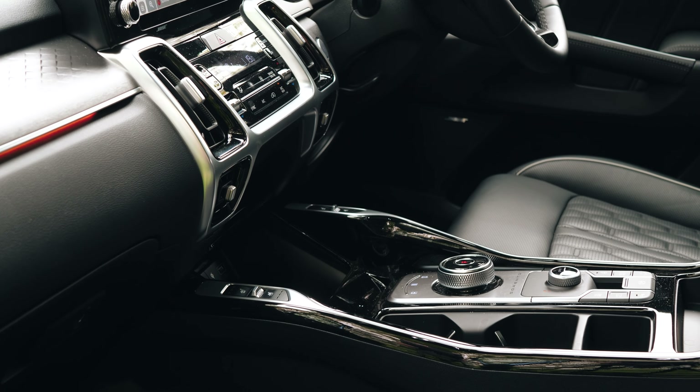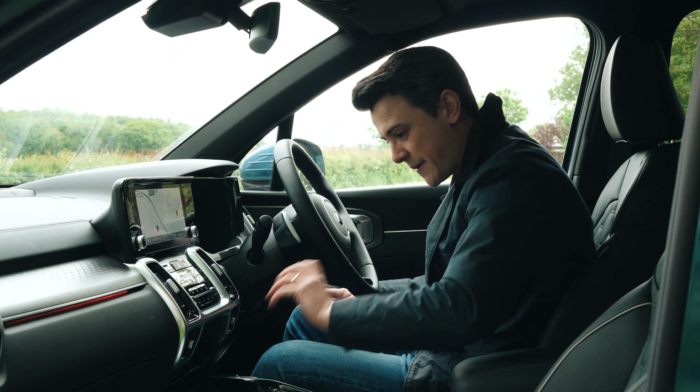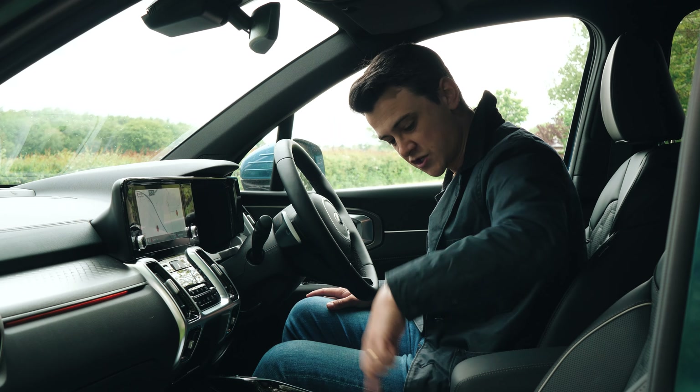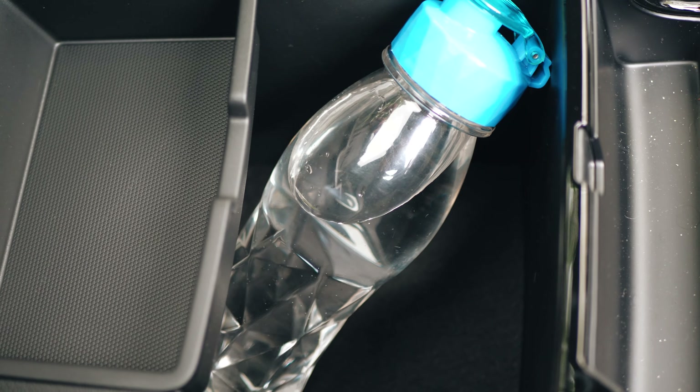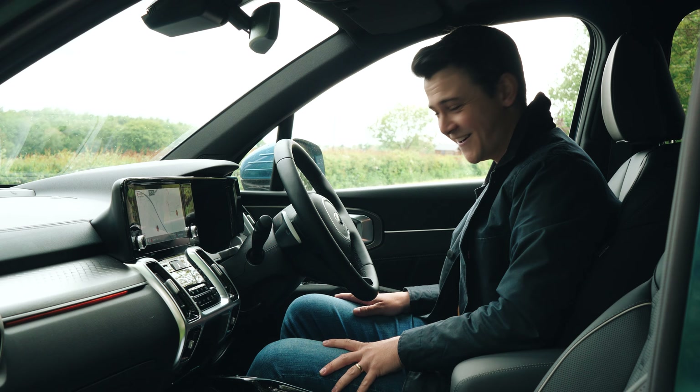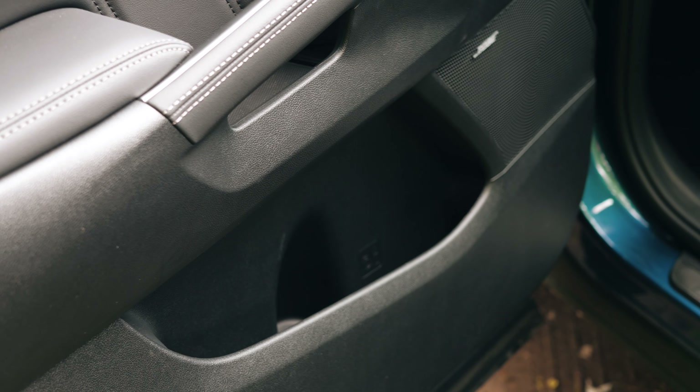A quick note on practicality: it does feel very spacious in here. You've also got a big cubby for your wallet and keys, two big cup holders, a few smaller cubbies, and loads of underarm storage. However, the door bins suck, which is really surprising — I don't know why that is.